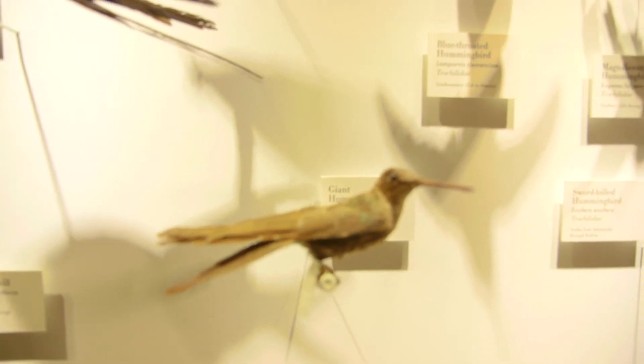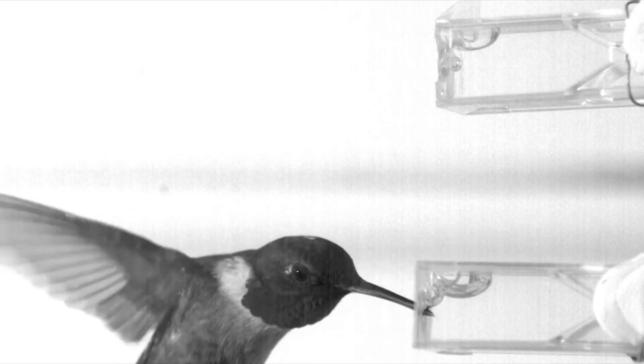Hummingbirds had to re-evolve a new way to taste the carbohydrates, or the sugars, in the nectar. The sweet mystery solved.